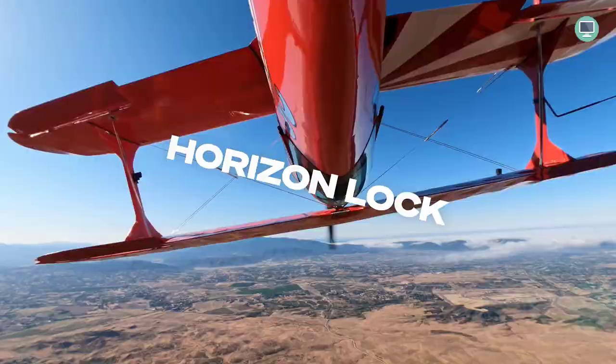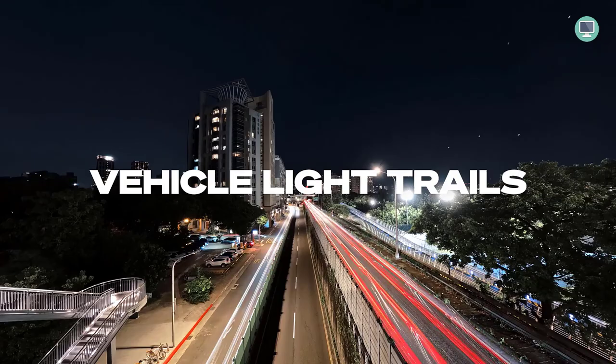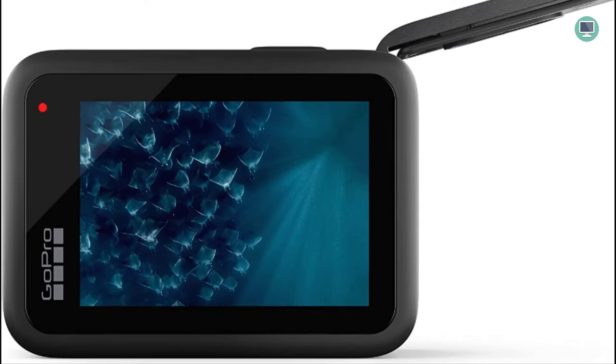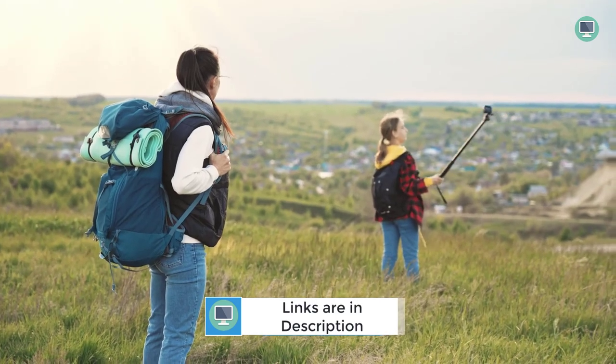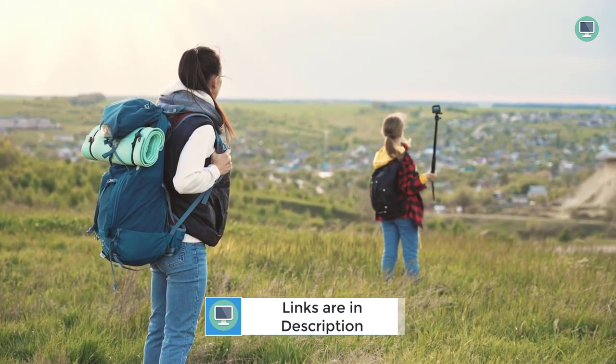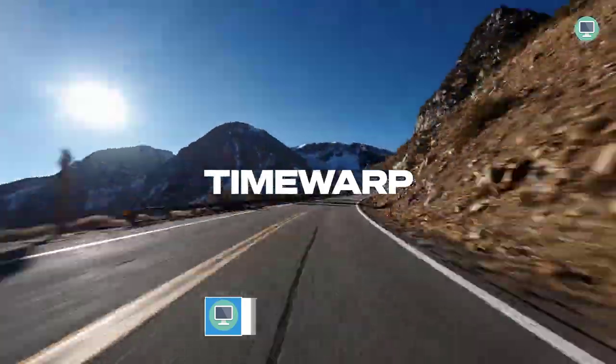The GoPro Hero 11 Black comes with a new image sensor that gives you an expansive field of view, allowing you to capture more of the sky and horizon in every shot and giving you more creative freedom. You can also zoom in, crop your shots, change digital lenses, and adjust aspect ratios without losing any of the rich detail or sharpness in your footage.